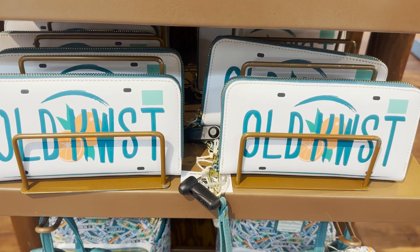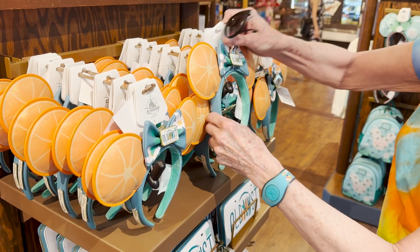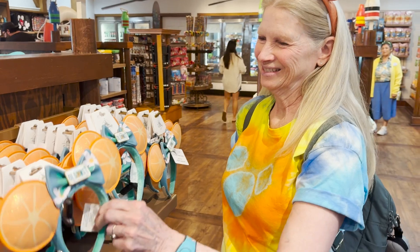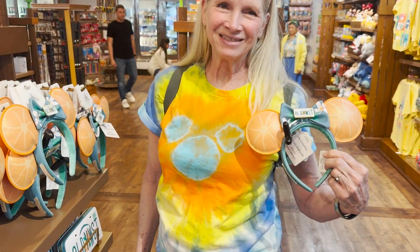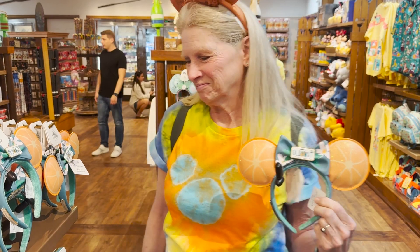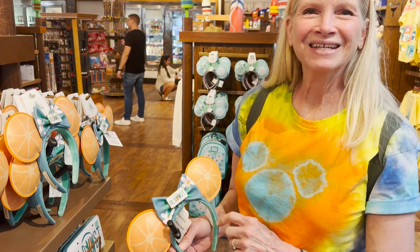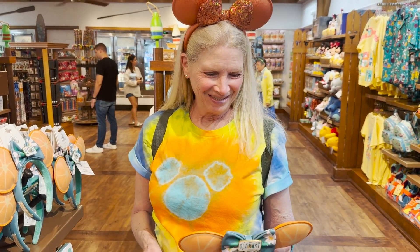How cute is this license plate clutch? A not uncommon occurrence is that we've found a pair of ears that goes very well with Mom's outfit. Look at that. I'm a sucker for anything with oranges, orange slices, orange blossoms — they're very beautiful. Unfortunately, I packed my ears in my checked bag, which has a cover on it right now, so I'll be earless until we can actually check in. But Mom's look so good.